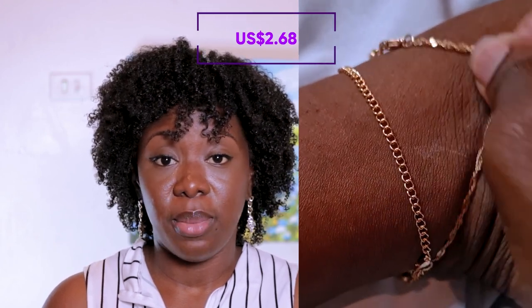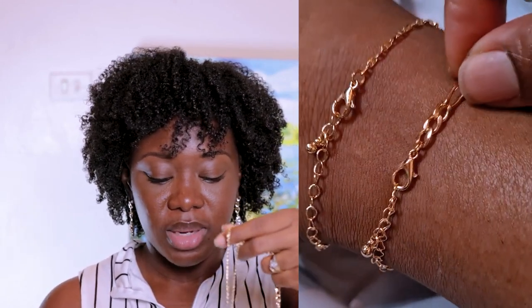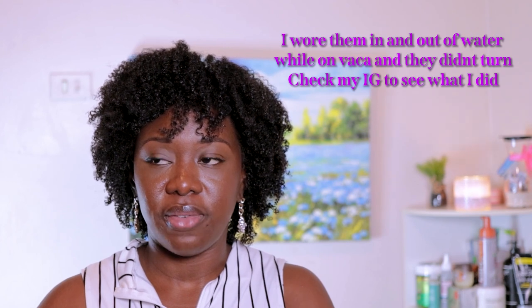I also showed the four anklets that I got — just basic anklets. I love all of the designs on them. I'm going to have to try to figure out how to spray paint or put nail polish on them because I know they might turn color, and I want them to last a little bit longer. I love anklets, so I bought the four pack just because I think they might turn. They were two dollars and some cents for four of them — super convenient and not expensive at all.